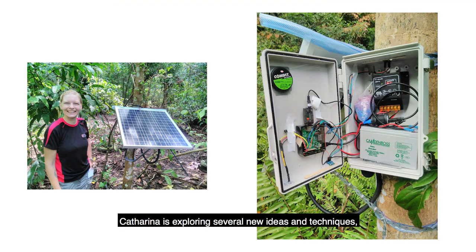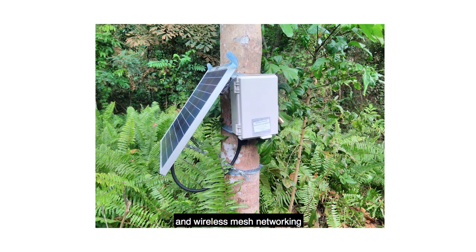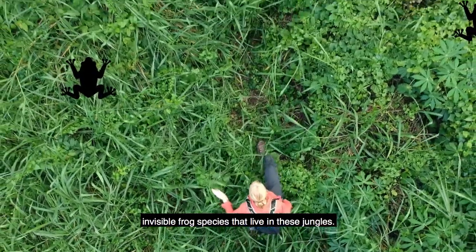Katrina is exploring several new ideas and techniques to better monitor different species. Future additions such as solar panels and wireless mesh networking will allow her devices greater autonomy. She hopes to discover and map out all the invisible frog species that live in these jungles.